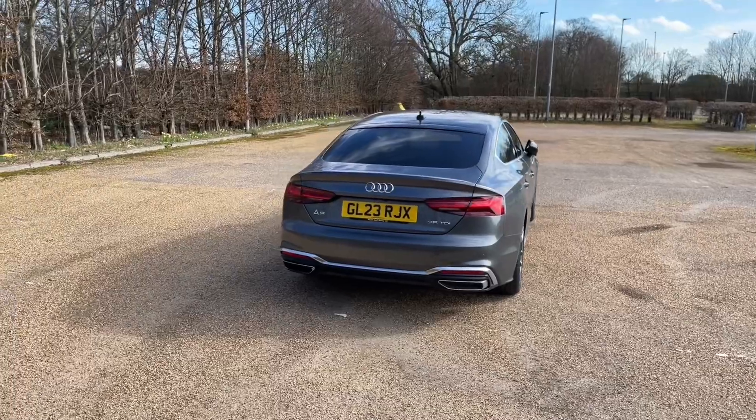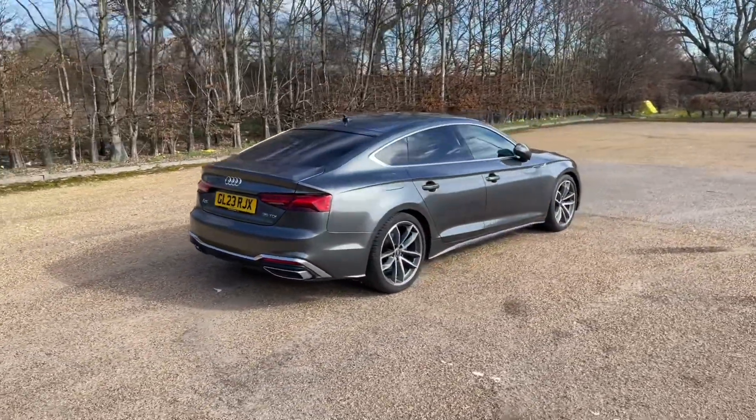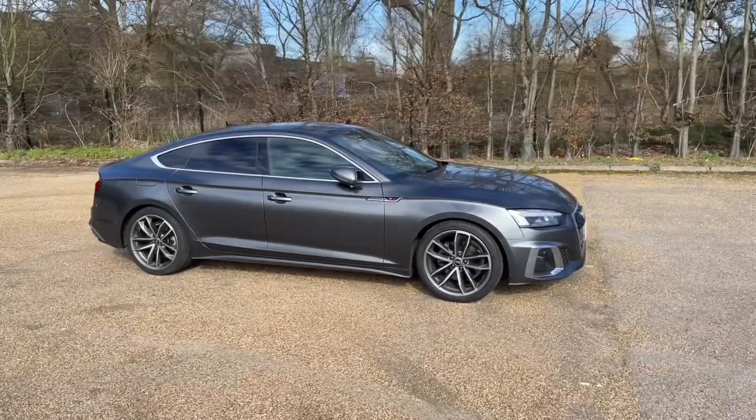Registered in 2023, this Audi A5 is finished in the lovely Daytona Grey Pearlescent paintwork. Paired with the 19-inch 5-spoke carbon design alloy wheels, it gives this car a very classy, sporty, and impressive look on the road.